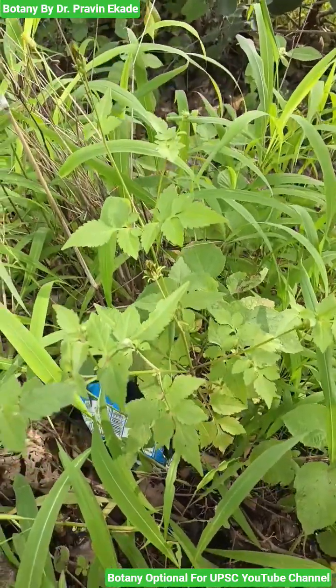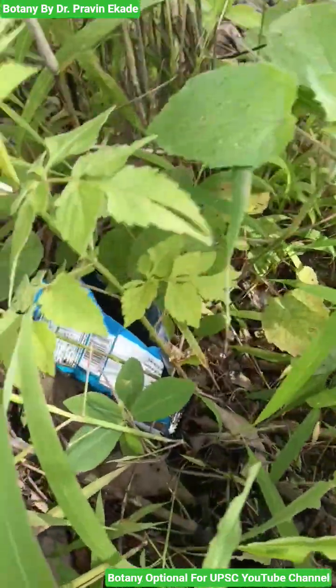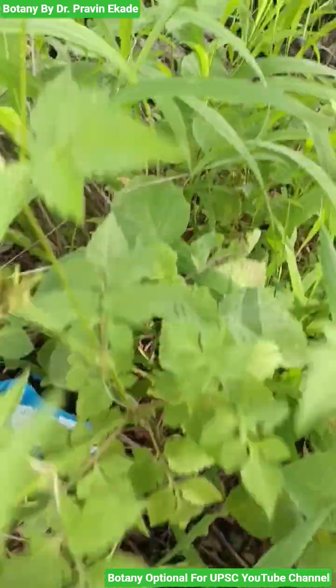Observe this plant species. The name of this plant is Bidens bitternata and it belongs to the Asteraceae plant family. As you can see, it's an annual erect herb and it can grow up to 70 cm in height.